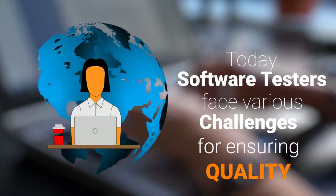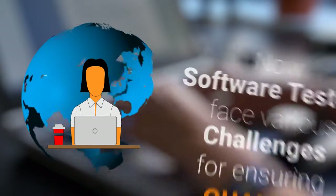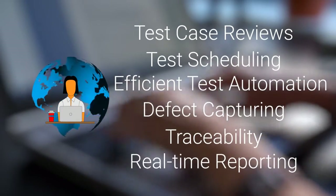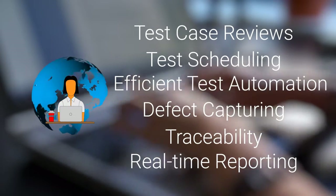Today, software testers face various challenges for ensuring quality. Those are test case review, test scheduling, efficient test automation, defect capturing, traceability, and real-time reporting.